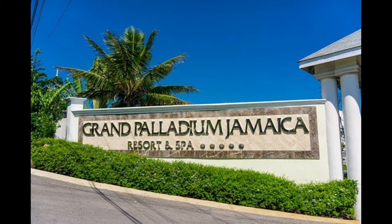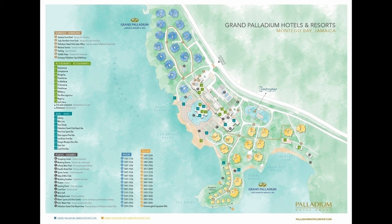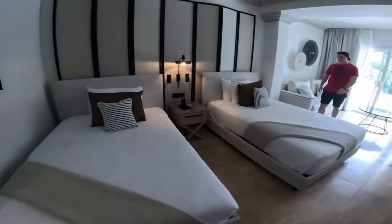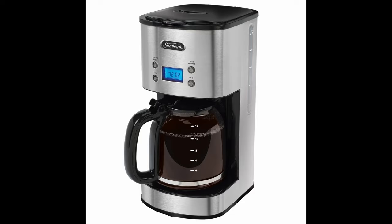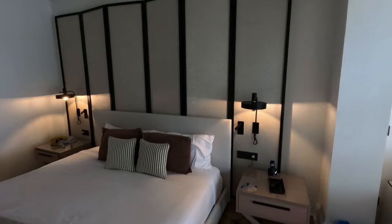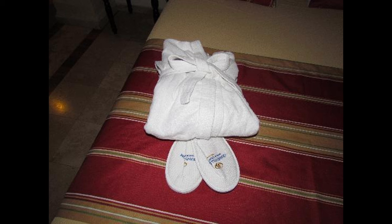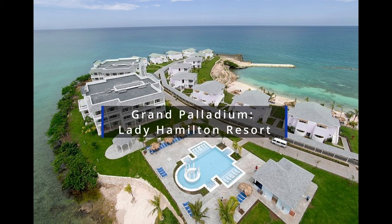The Grand Palladium Jamaica Resort and Spa is a very large resort with a total of 540 rooms. All rooms feature thoughtful touches like flat screen TVs with satellite channels, coffee makers, and sofa beds, along with other conveniences such as bath robes and slippers, which we really enjoyed.